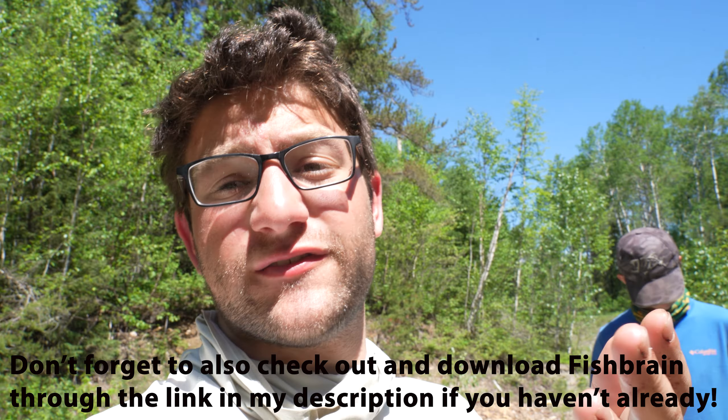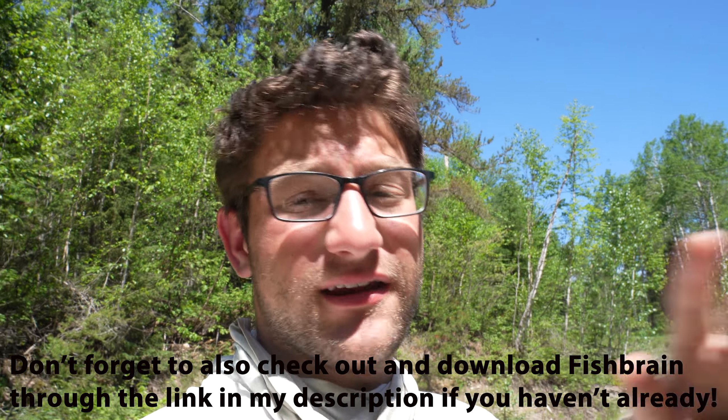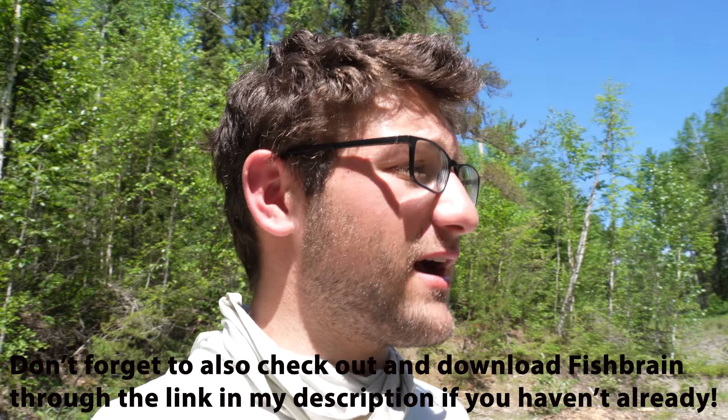We gotta cook up the rest of these fish — you gotta eat them. And then we have another two-hour drive to our next destination where we're hopefully gonna be catching some really, really big fish. So hope you guys enjoyed this video. If you did, please make sure to like, comment, and if you haven't already, please subscribe. I will see you guys on the next video.